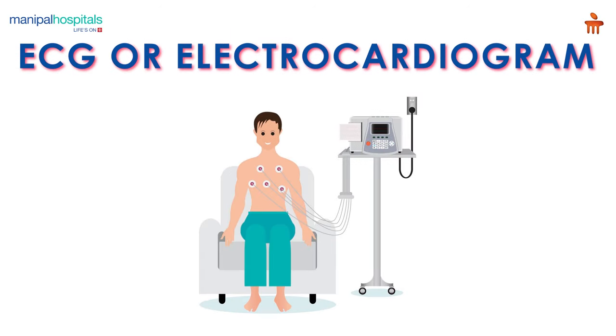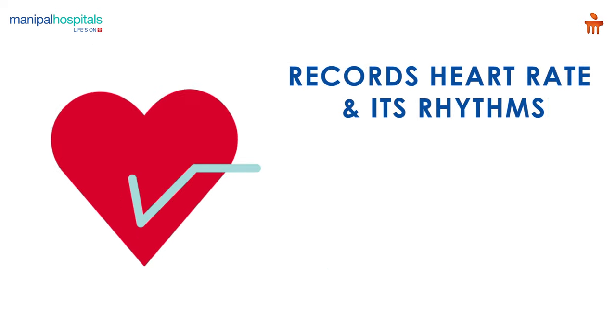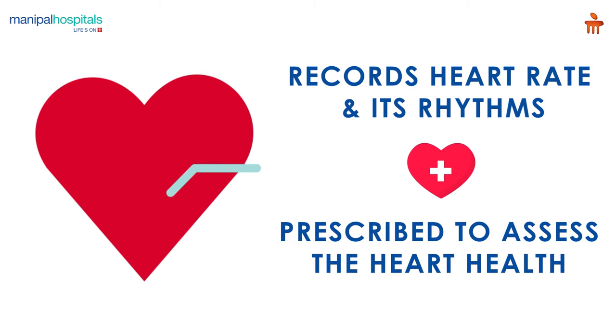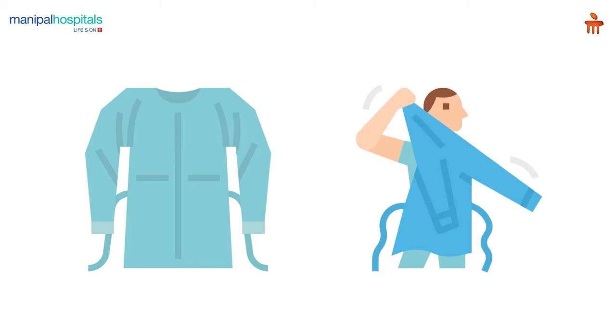An ECG, or electrocardiogram, is a simple non-invasive procedure that records your heart rate and its rhythm, and is prescribed to assess the heart's health. For this procedure, you are given a hospital gown to change into and settled comfortably.